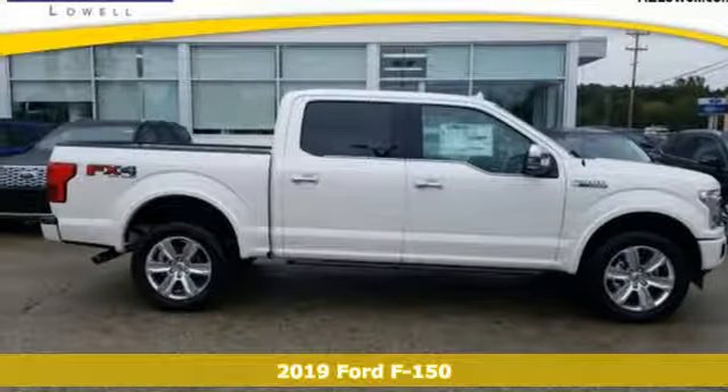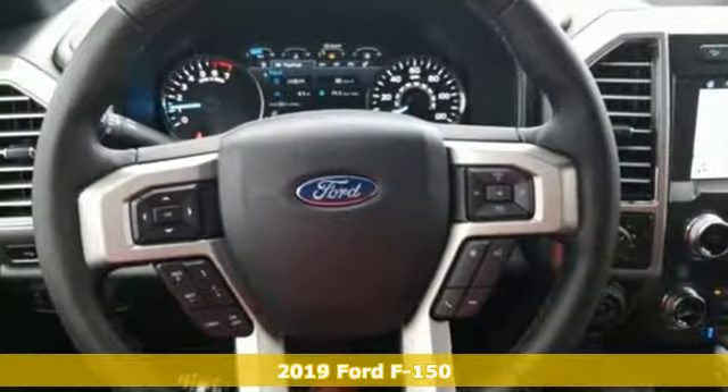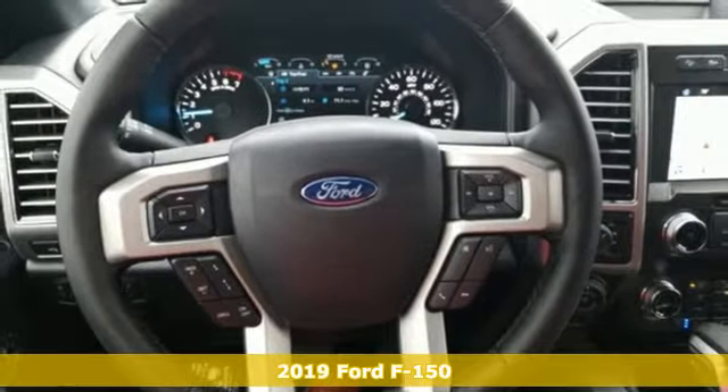It's a new 2019 Ford F-150. Job after job, this truck is always ready for the next project.